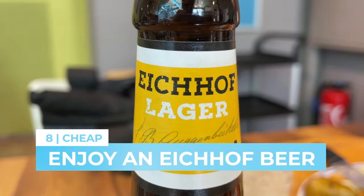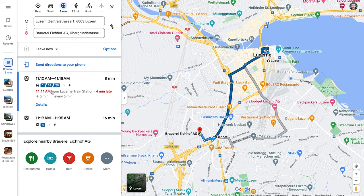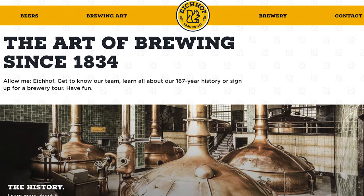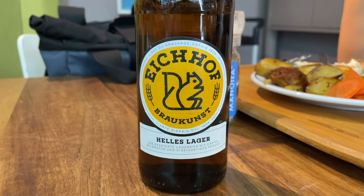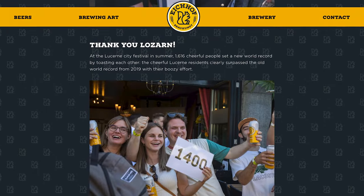You can try an award-winning Swiss beer that's been brewed in Luzern since 1834. You can reach the Eichhoff Brewery for free with the Luzern Visitor Card, but a brewery tour is 20 francs per person, which isn't exactly a cheap activity. Thankfully, you can enjoy an Eichhoff beer at restaurants and bars all across the city. This really is a popular local beer — not long ago, more than 1,600 people toasted each other with an Eichhoff beer at the Luzern City Festival, and they set a world record.